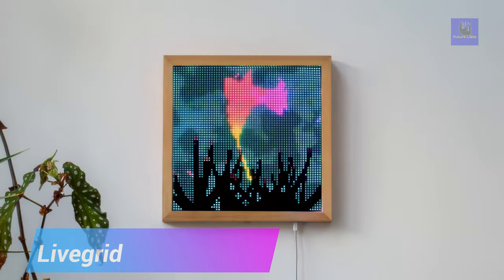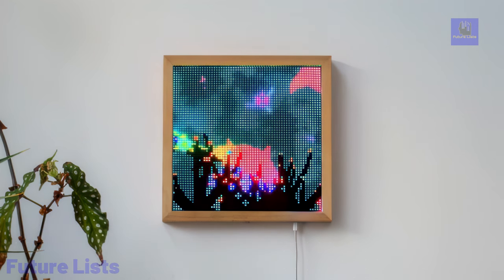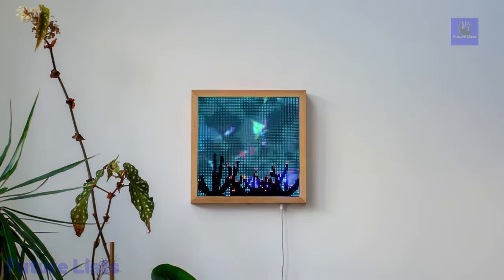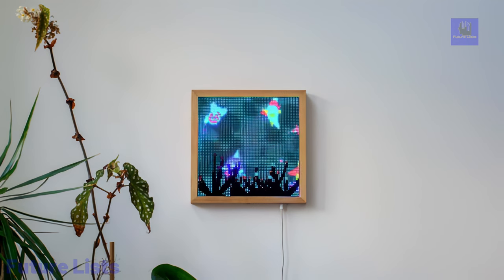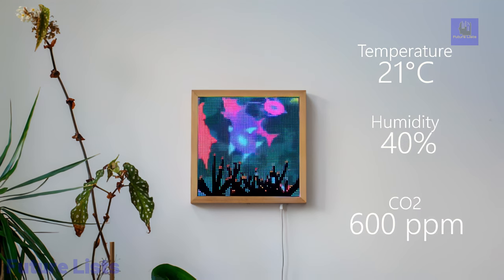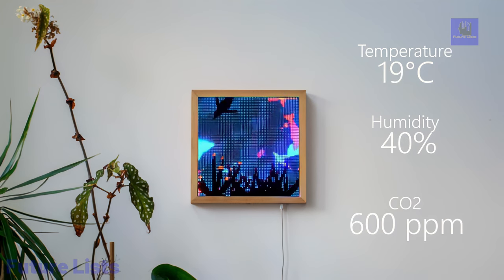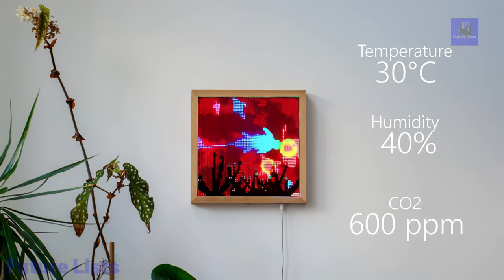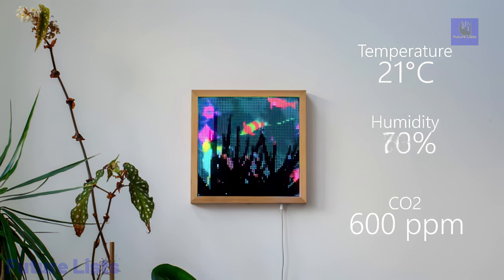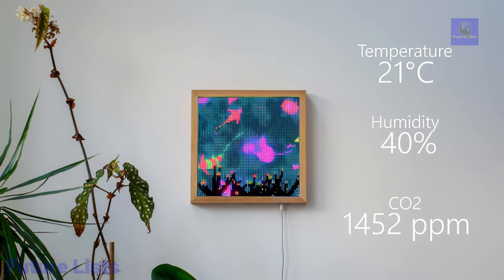LiveGrid introduces a novel approach to environmental awareness with its environment-sensing digital canvas, seamlessly blending technology and art to provide real-time insights into your surroundings. By integrating sensors for temperature, humidity, and CO2 levels, LiveGrid offers an immersive aquatic display that responds intuitively to changes in your environment. As temperature rises, the water changes hue. Increased humidity fosters plant growth, while hazardous CO2 levels distress the digital aquarium's fish. This visual representation prompts immediate action, fostering a healthier living space.